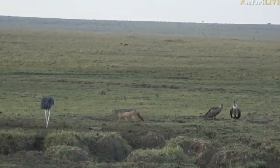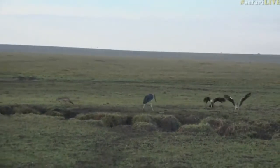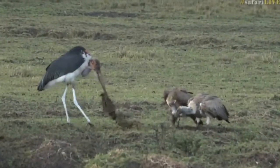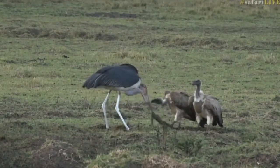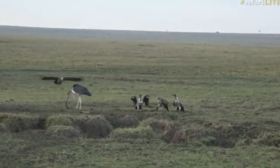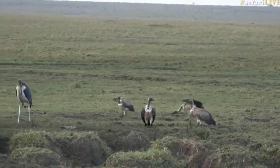Marabou storks, white-backed vultures, and black-backed jackals — we're just missing a couple of vulture species to have the whole cleanup crew here. I'm just having a quick look. As I say that, there's some low-flying competition coming in. Still white-backs — white-backed vultures. No Rüppell's, griffons, or lappets yet.